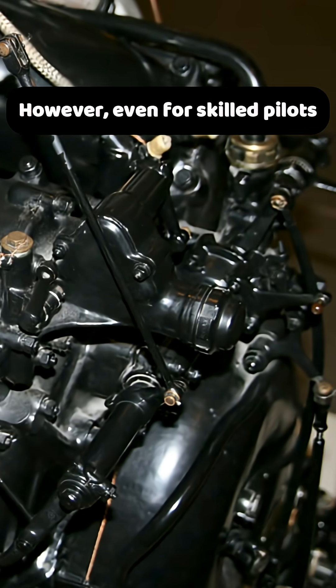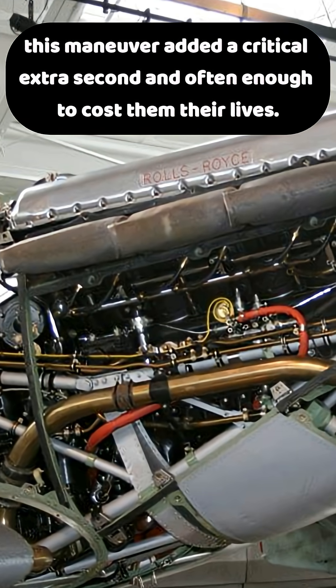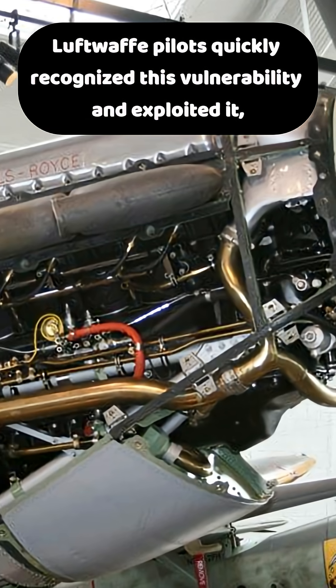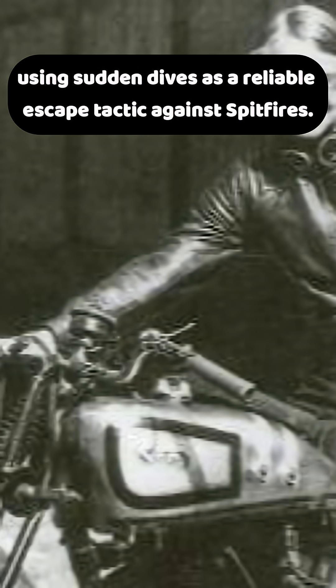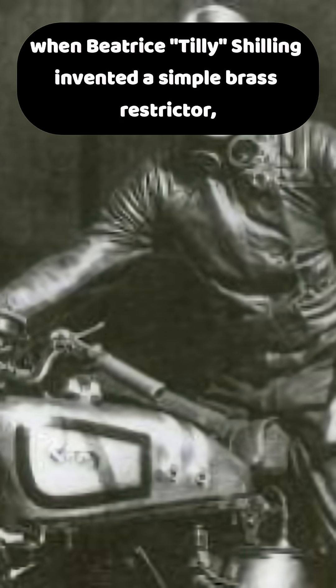However, even for skilled pilots, this maneuver added a critical extra second — often enough to cost them their lives. Luftwaffe pilots quickly recognized this vulnerability and exploited it, using sudden dives as a reliable escape tactic against Spitfires.